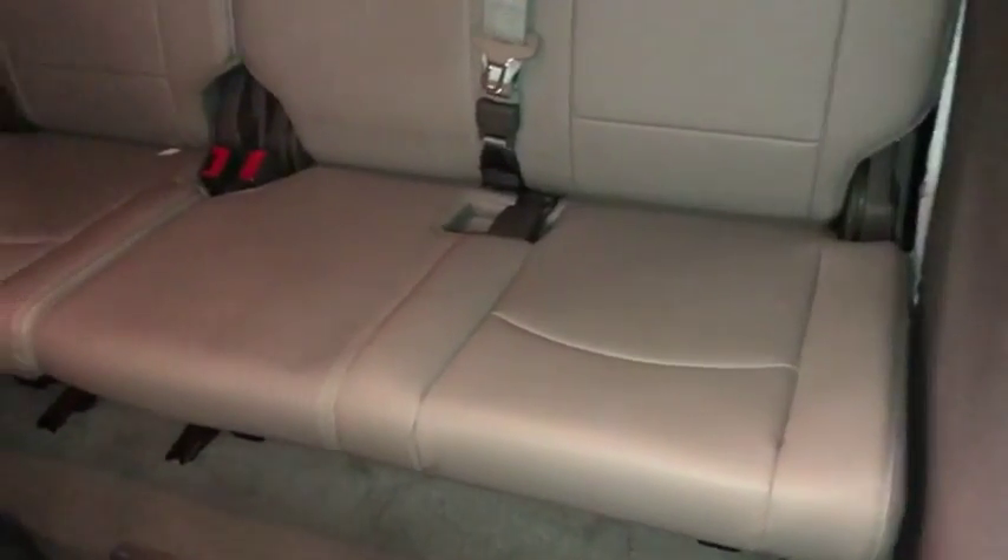Looking at the very back seat — no major rips or tears, seems to be all in good order. You have your foot vents there, and there's your back panel. Now hopping around up here to the driver's front door panel.